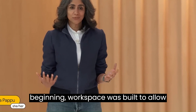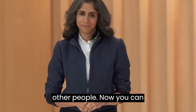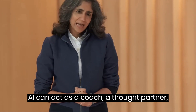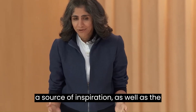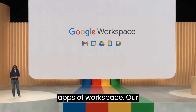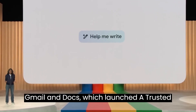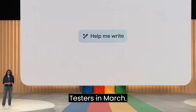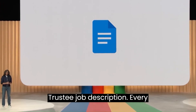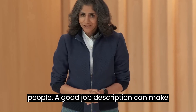From the very beginning, Workspace was built to allow you to collaborate in real time with other people. Now, you can collaborate in real time with AI. AI can act as a coach, a thought partner, a source of inspiration, as well as a productivity booster across all of the apps of Workspace. Our first steps with AI as a collaborator were via the Help Me Write feature in Gmail and Docs, which launched to trusted testers in March. One of our most popular use cases is the job description. Every business, big or small, needs to hire people — a good job description can make all the difference.